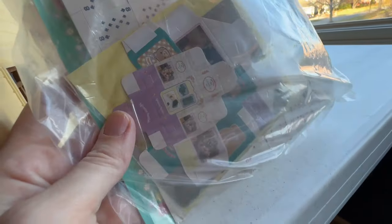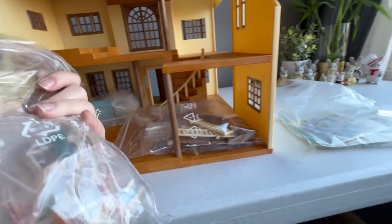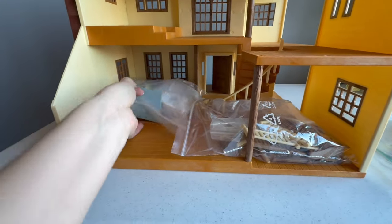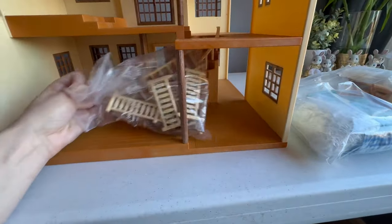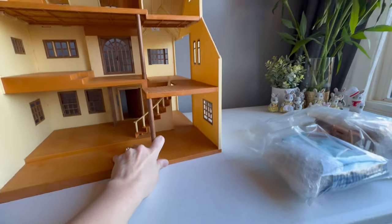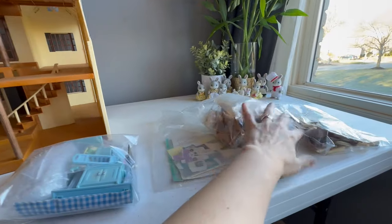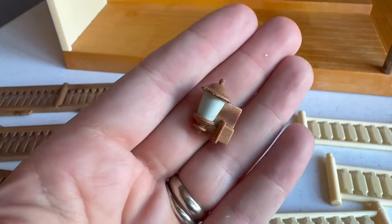Here is everything it came with. We have all these cute little boxes that go with the party set, then the party set itself which is slightly different from the other vintage party set I have, although many of the pieces are the same. Then here is the blue bathroom — I already have the blue bathroom but it'll be good to have another one. And these are all the fences and railings. So we are going to first set up all the railings, and here are the little lanterns.